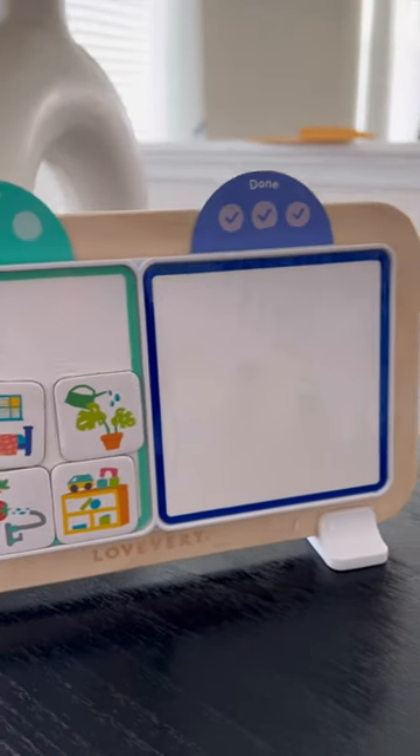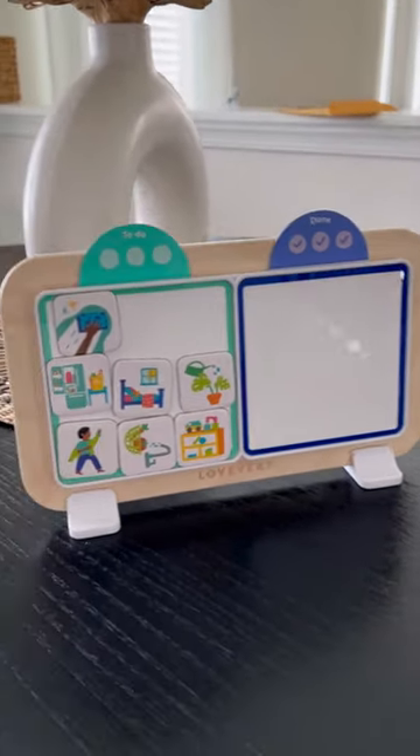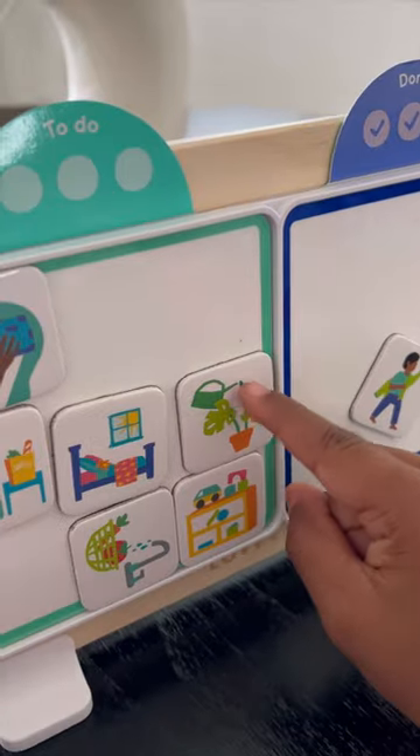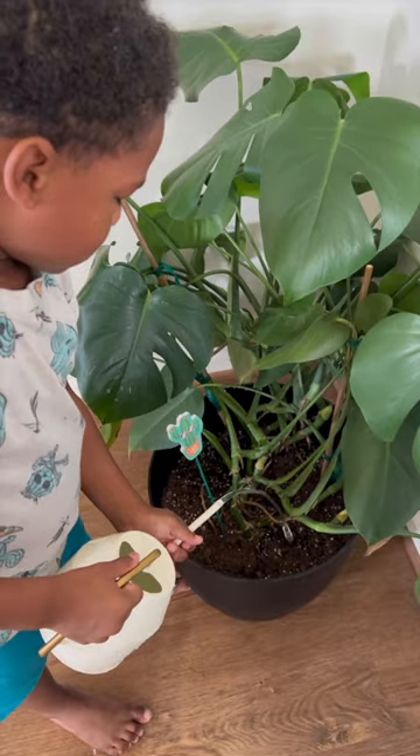His favorite from this box is the daily helper board, and it's my favorite too. It helps build routines and learn which family tasks require help from others and which can be done independently.